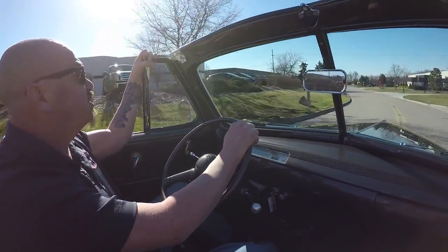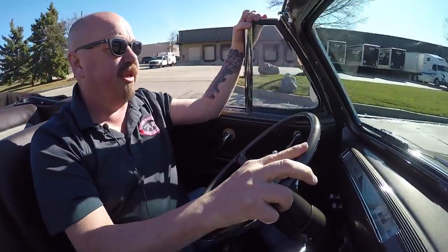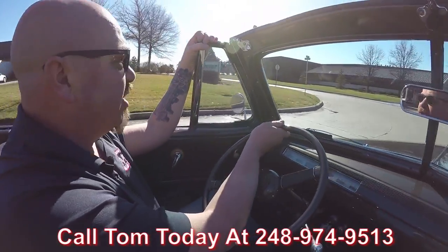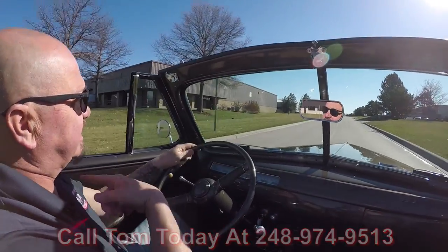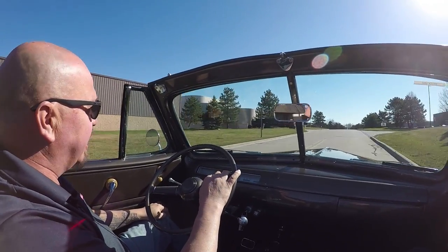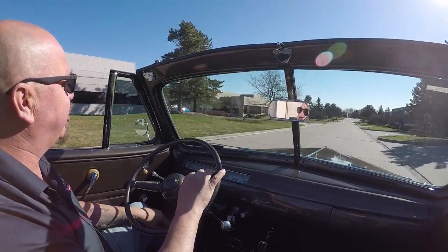Now at Vanguard Motor Sales we're shipping experts. We can ship this 42 convertible anywhere in the world. You just give us a call at 248-974-9513. Man just steering great. The brakes feel great. Listen to that exhaust. And she's got some get up and go too — that's only about half throttle and right up to 50 miles an hour no problem.